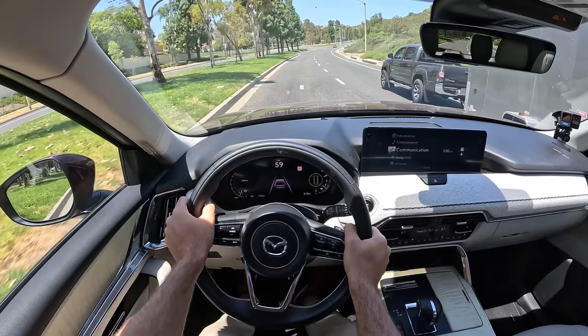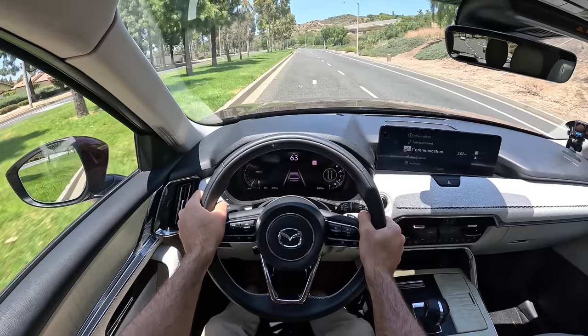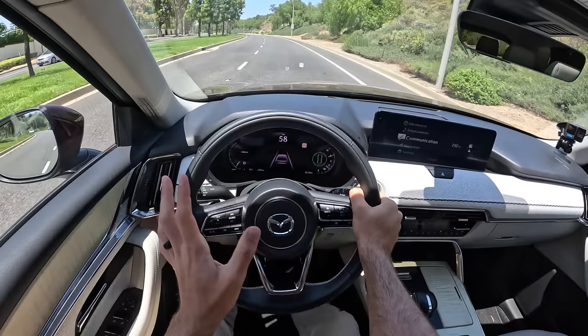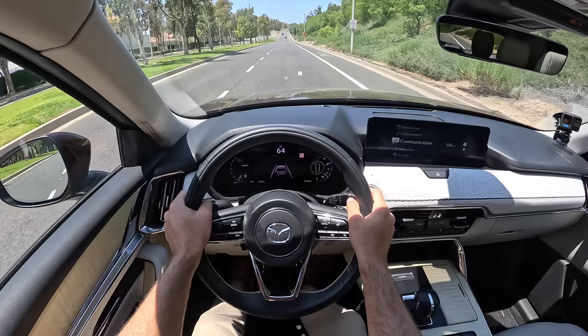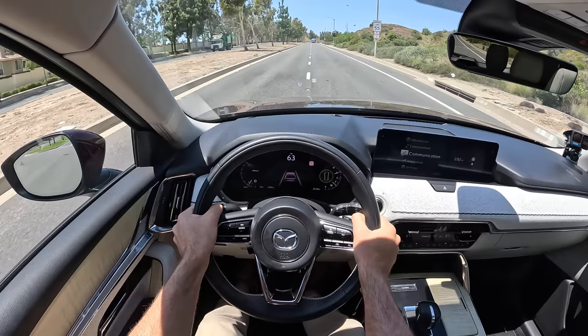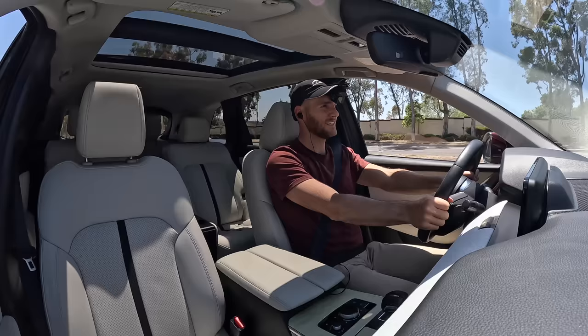As speeds pick up, the cabin stays quiet. This really underlines Mazda's renewed focus on moving upscale with their vehicles. More than any Mazda I've driven, this delivers the impression of entry-level luxury. It's a very refined powertrain, a very quiet ride, wind noise is kept low, and you can easily have a conversation all the way into the third row. It's a great daily driver.